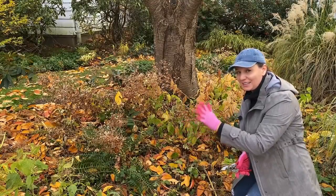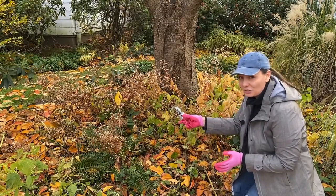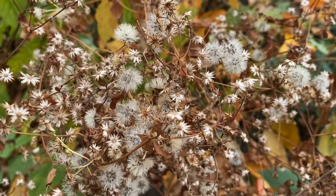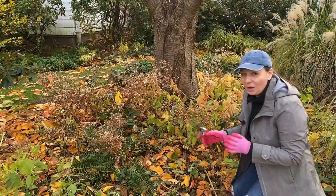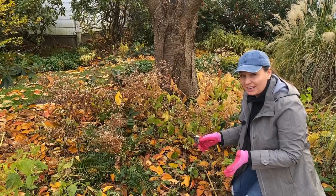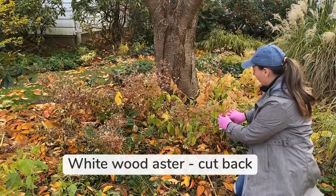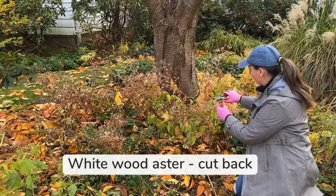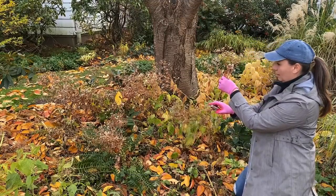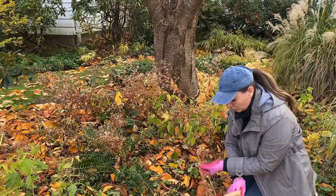There's a whole group of plants I could talk about in this spot. The first one is this white wood aster — you see those little white puffs on it? Those are seeds and I love the look of them. However, this plant is a prolific self-seeder in the garden and can get quite aggressive, so I have to cut those tops off carefully. It helps to have a bag right by your side to put it in.